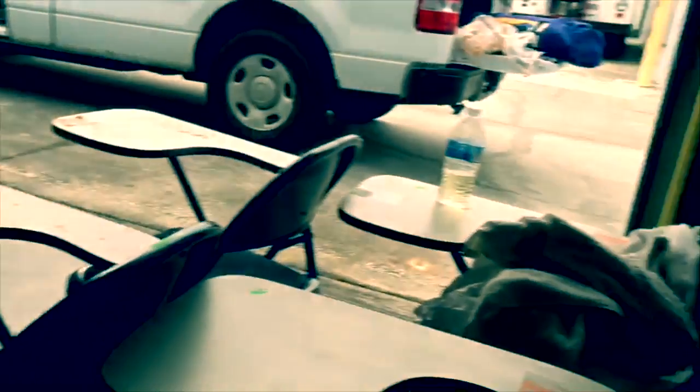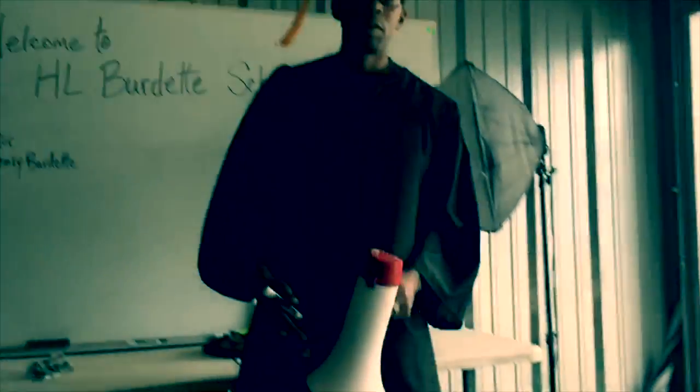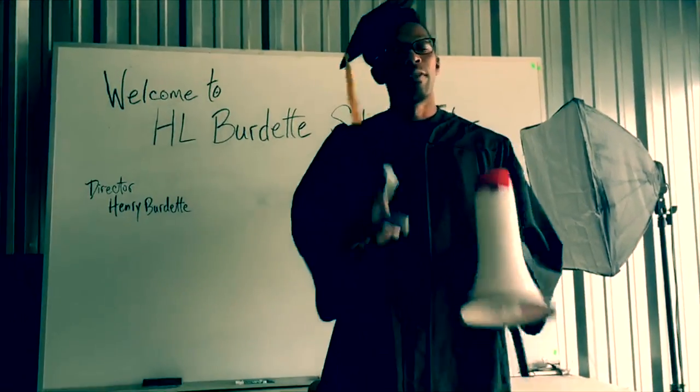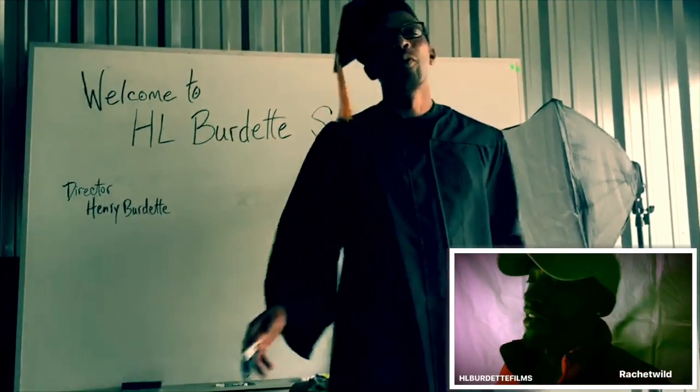This is going to be your first step — not that little tile though. It's going to be your first step with H.L. Burdette School of Films. The first step is the classroom, the paperwork.